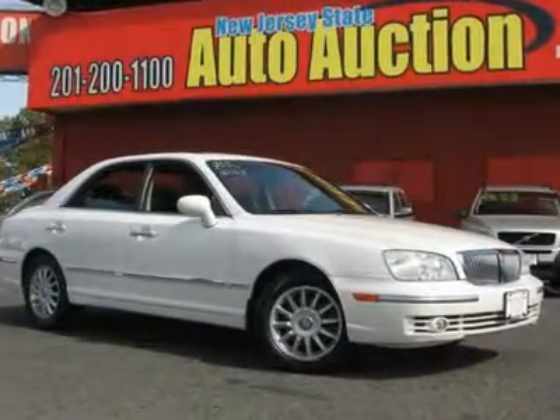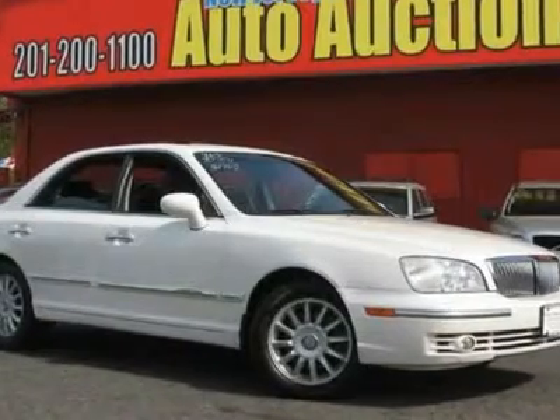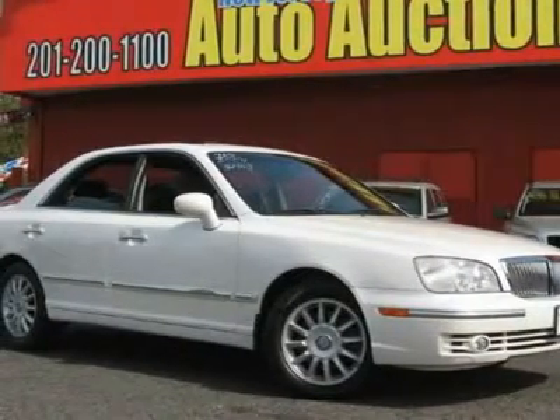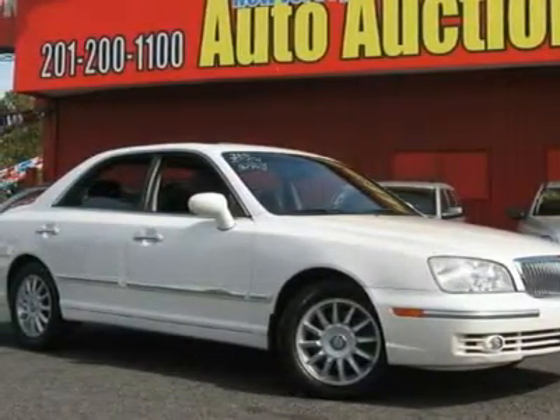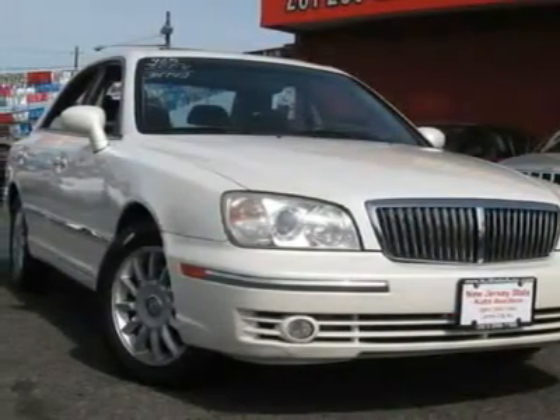This 2004 Hyundai XG350 4-door L sedan features a 3.5L V6 MPI DOHC 24-valve gasoline engine. It is equipped with a 5-speed automatic transmission. The vehicle is ivory pearl with a black leather interior.